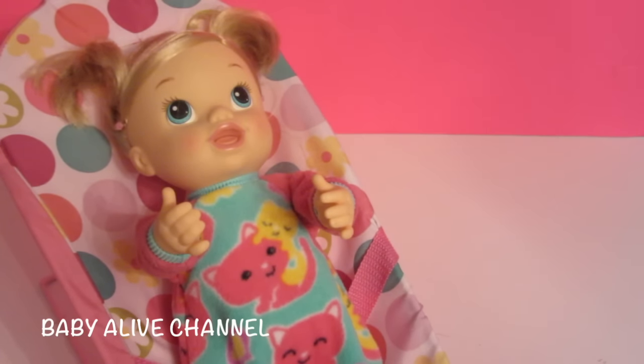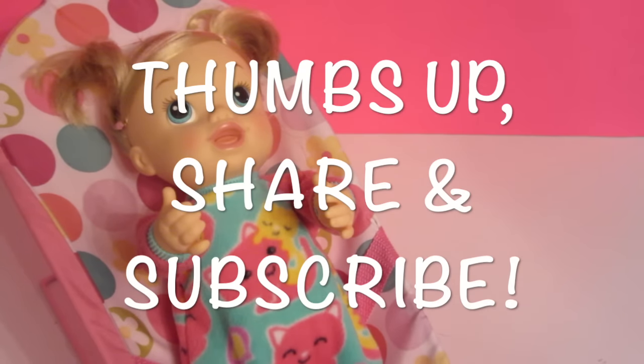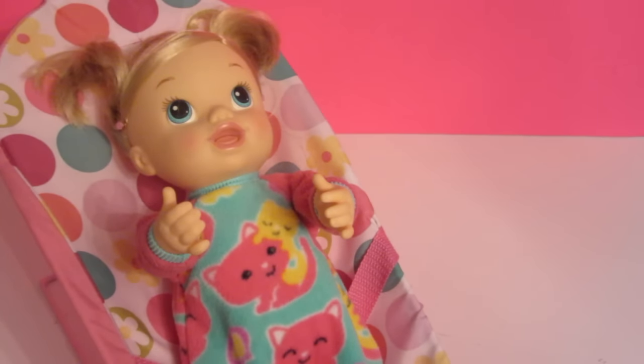If you like this video, please give me a thumbs up, share this video with your friends, and subscribe. We'll make more. Thank you for watching. Bye-bye.